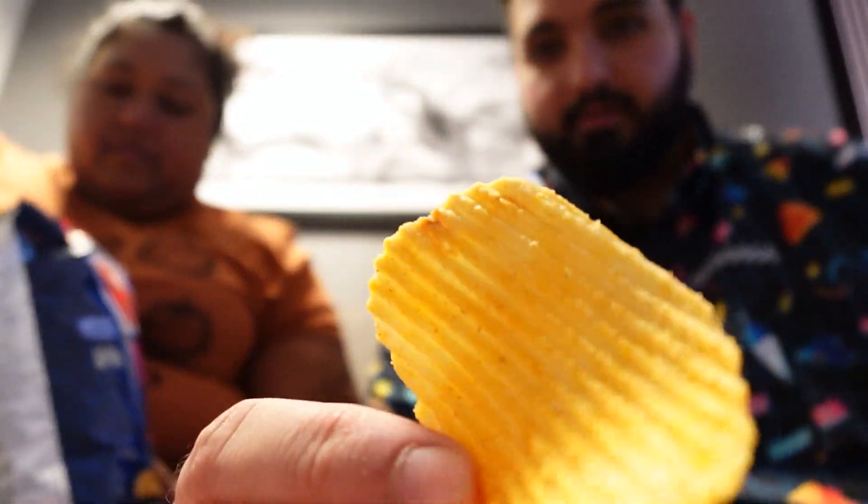We're going to start trying some of the snacks. The first thing we're going to try is the All Dressed chips. The cover shows onions, pepper, and salt, so I'm not really sure what 'all dressed' means. It's good — it tastes like a stronger onion flavor, kind of reminds me of sour cream and onion, or onion and cheddar. I don't taste any pepper though.